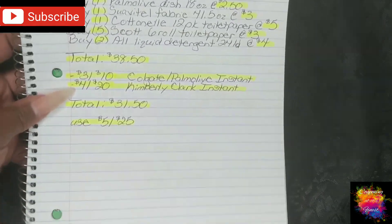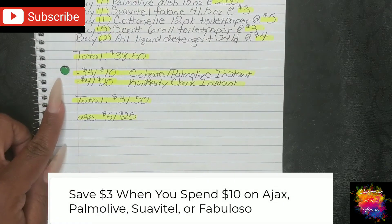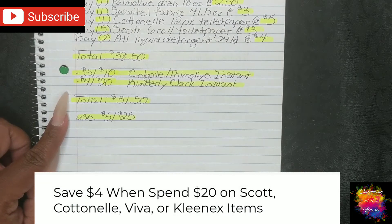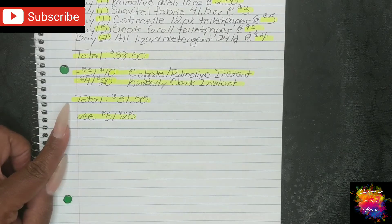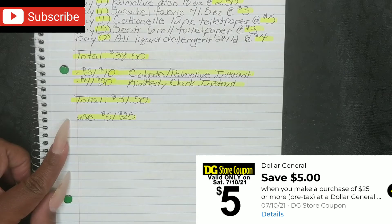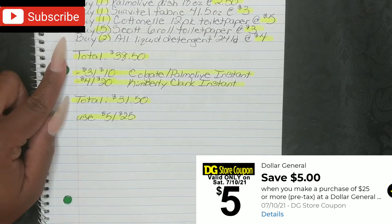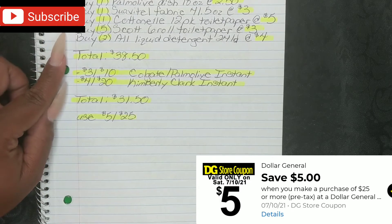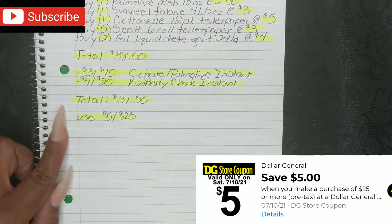Then when your cashier hits total, your $3 off $10 Colgate-Palmolive Instant and your $4 off $20 Kimberly-Clark (Scott and Cottonelle products) Instant will both fall off, bringing your total down to $31.50. Then put in your phone number and use your $5 off $25 — and don't forget to put in your phone number before the last item is scanned. Even though we're including instant savings in this scenario, if you put in your phone number before, it'll still fall off the exact same way.